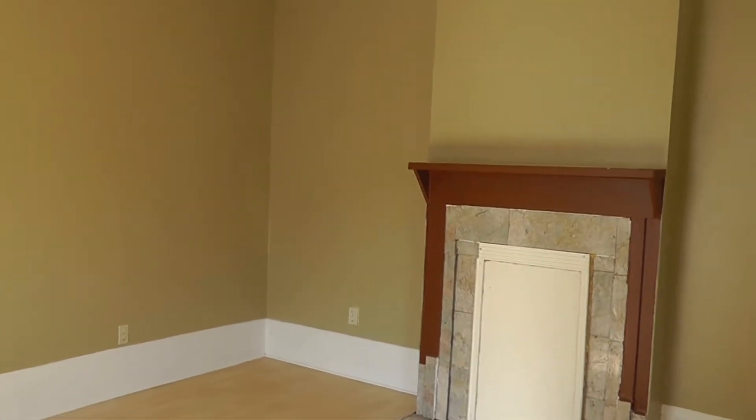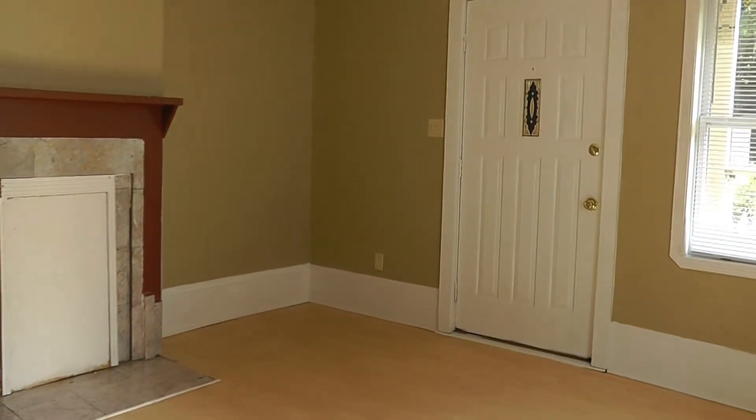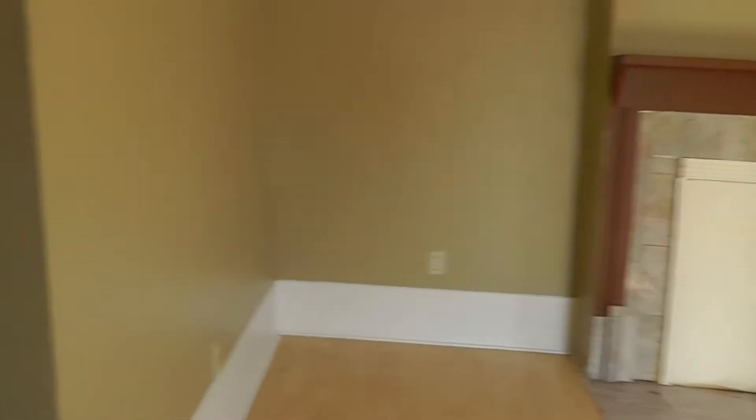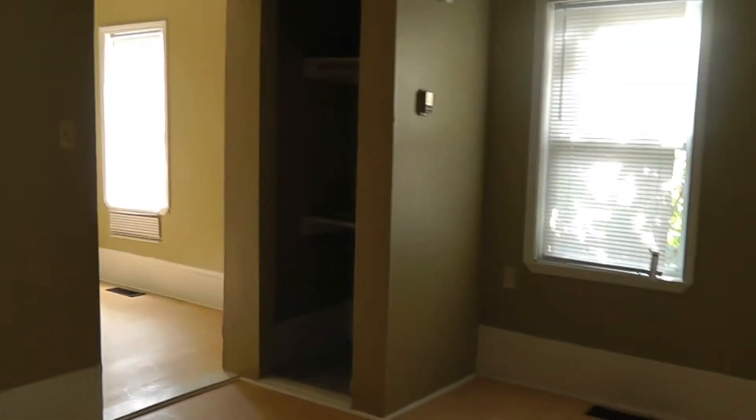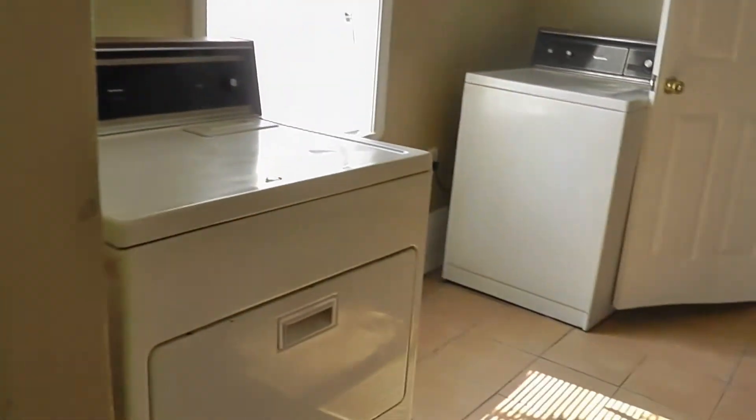Here's the living room. Here is the bedroom. And in here is your kitchen.